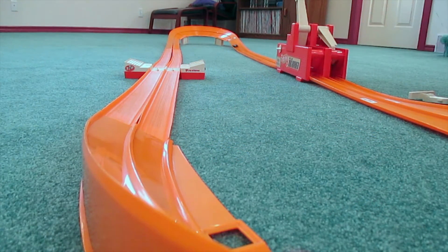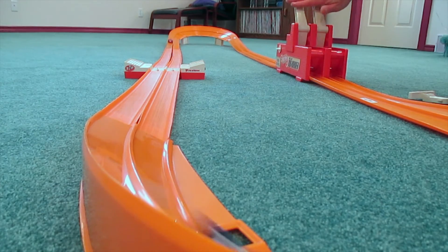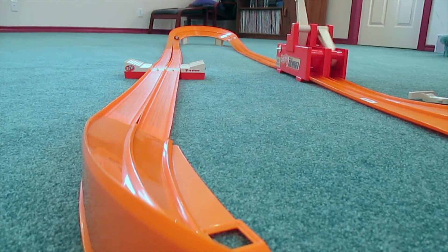A custom track, the 1970 Hot Wheels Indy 500 race set. It's still fast, still fun.